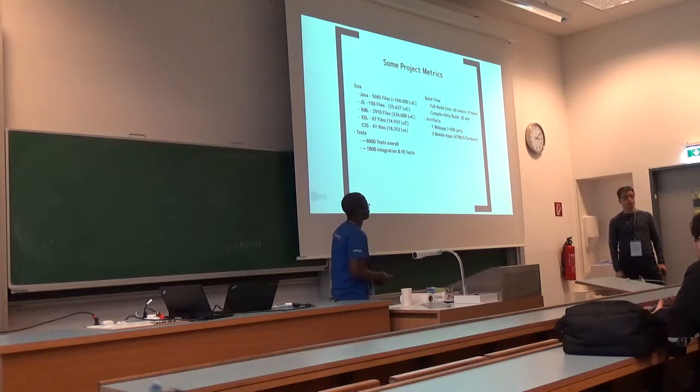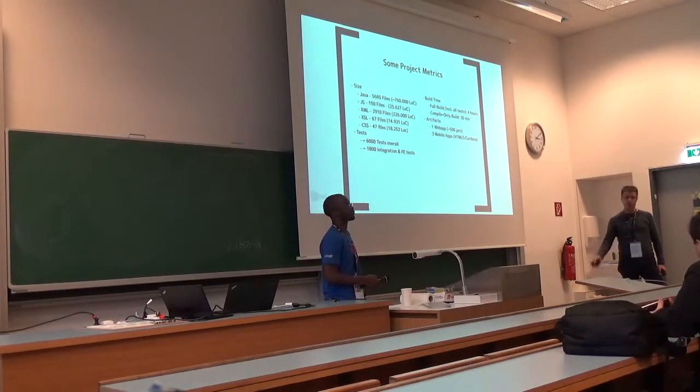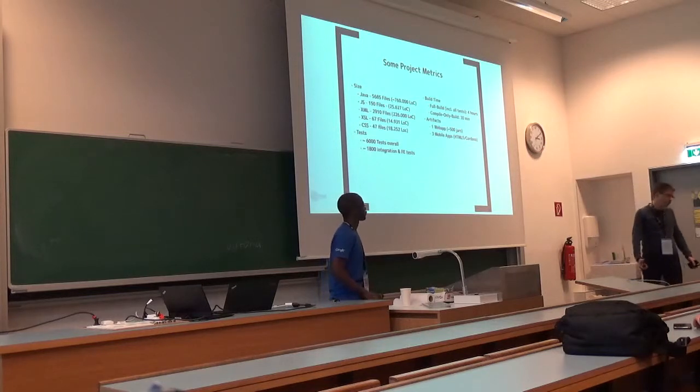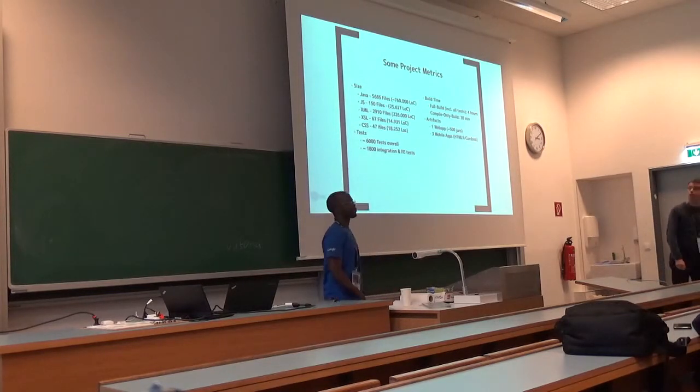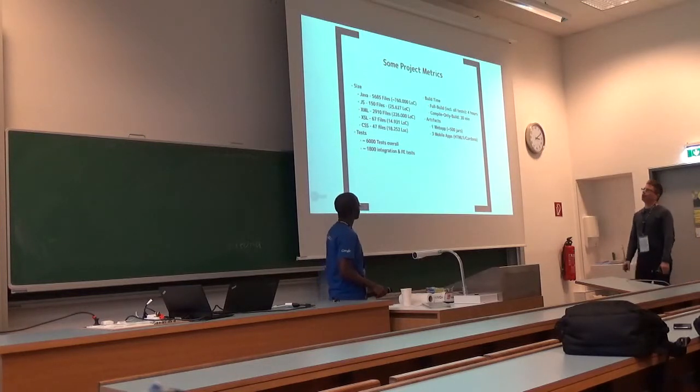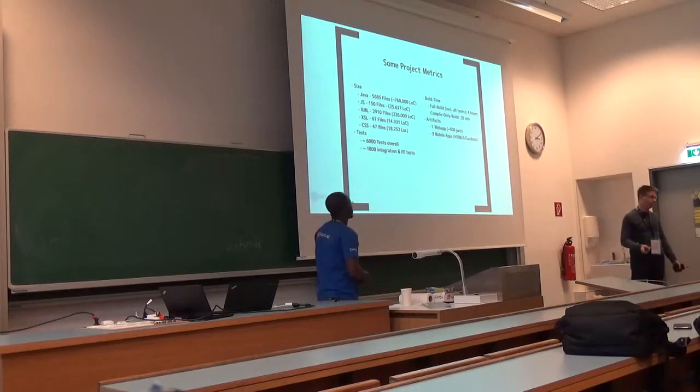The build time is quite long. The nightly build with all integration tests running takes a while, since those tests are not that fast. The compile-only build is about 30 minutes. The deployment artifact is a web app running in Tomcat or Jetty. We also build three mobile apps — we have some experience taking functionality to mobile phones, but only mobile phones, no tablets or other devices. We did that with HTML5 in Cordova, no native development, since we're a small team without extensive financial resources.